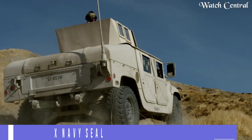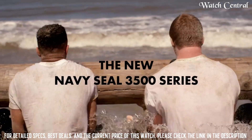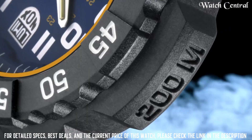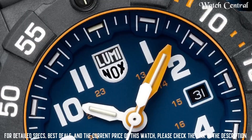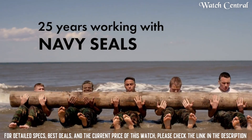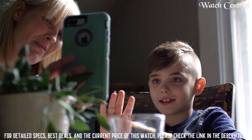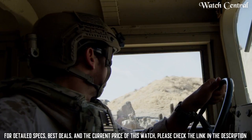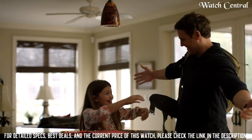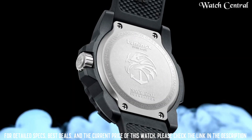Number 5: Luminox Navy SEAL 3503.NSF. It features a 42 mm stainless steel case and is water resistant up to 200 meters. It also has a Swiss quartz movement which provides accurate timekeeping, and a unidirectional bezel which is useful for timing underwater dives. Additionally, the watch has a unique illumination system which uses self-powered micro-gas lights to provide visibility in low light conditions, making it ideal for use in the dark.